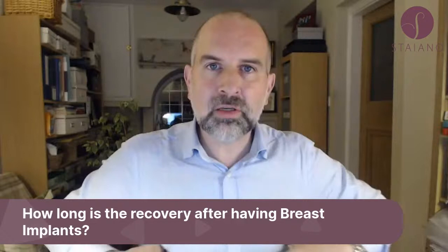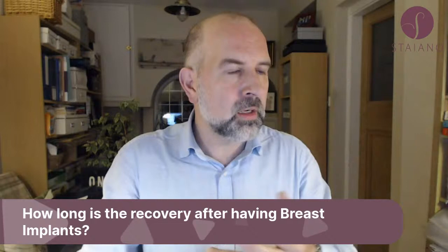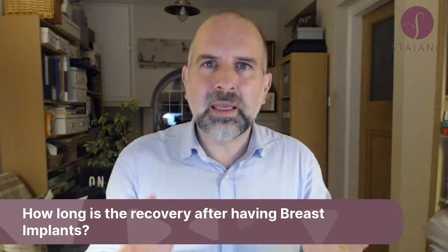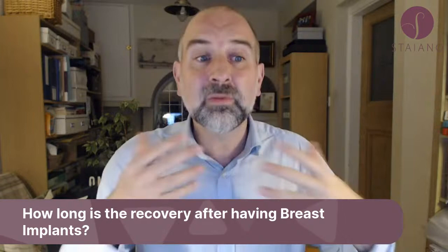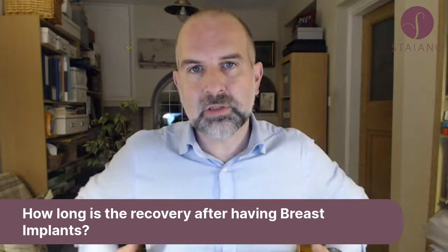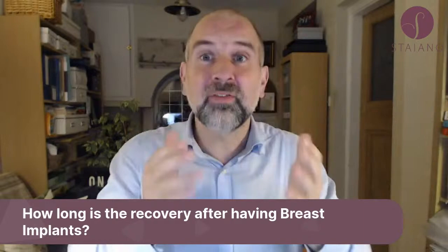How long is the recovery after having breast implants? You have a dressing and a bra on straight away. You're in hospital either overnight or you can often go home the same night. Come back to see us a week later to take the dressings off. During that week you can wash, shower, and move about — it's good to move about — but you will feel a bit knocked back. Take it easy, watch TV, relax, but keep your legs moving to avoid DVT.